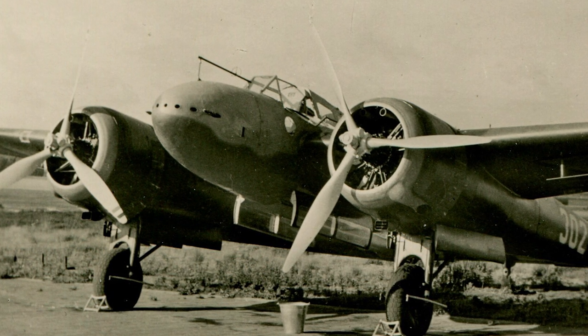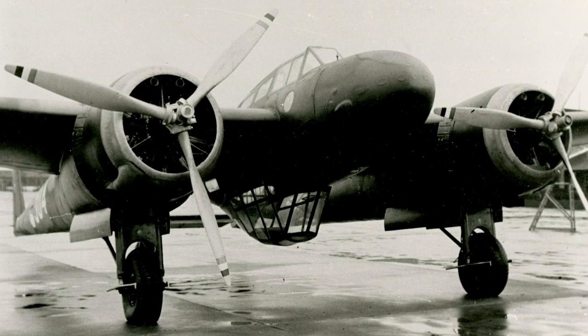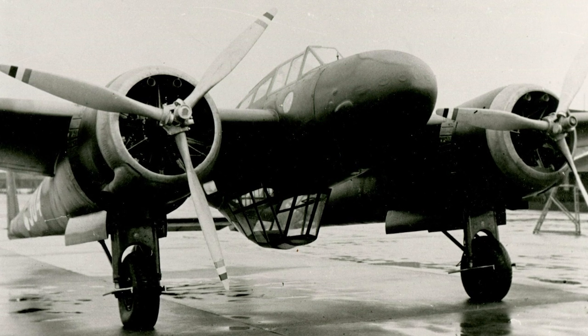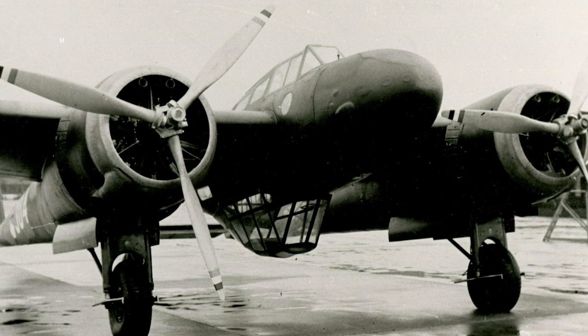The armament was formidable for its time. Equipped with eight forward-facing machine guns and a turret-mounted gun for rear defense, it had a firepower that could give any contemporary fighter a run for its money.